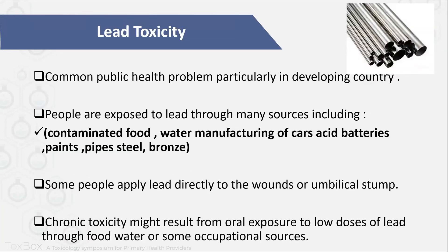So what is lead toxicity? It's a common public health problem, particularly in developing countries. People are exposed to lead through many sources, including contaminated food and water, manufacturing of car acid batteries, bins, pipes, steel, and bronze. Some people, especially traditional older people, apply lead directly to wounds such as umbilical stumps in children. Chronic toxicity may result from oral exposure to low doses of lead through food, water, or occupational sources like those working in cement manufacturing.